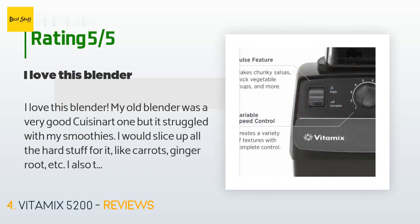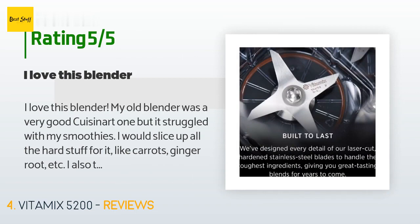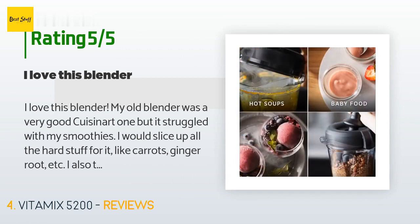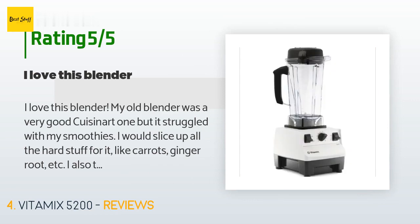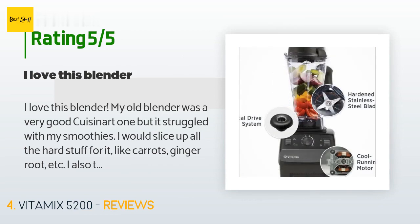A customer said: 'I love this blender. My old blender was a very good Cuisinart, but it struggled with my smoothies. I would slice up all the hard stuff for it, like carrots, ginger root, etc. I also throw frozen things into my smoothies like frozen bananas, blueberries, or strawberries. The old blender would work hard — you could hear it — and I was afraid it would eventually burn out. Plus the smoothies came out with little chunks of the harder vegetables. With this Vitamix, I do not even have to cut things up much at all — I'll maybe just break a carrot.'